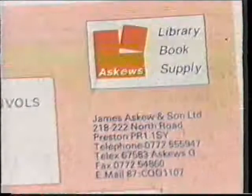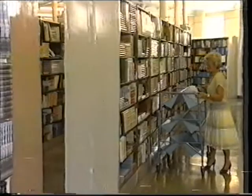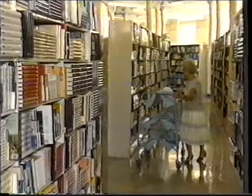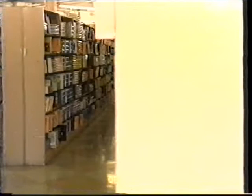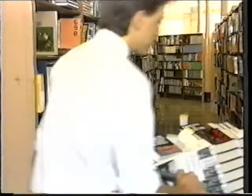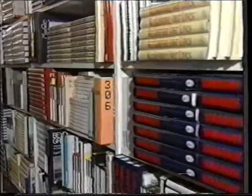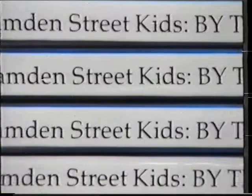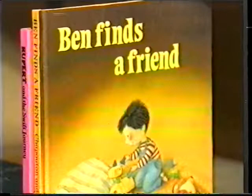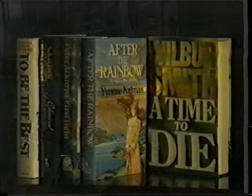From their extensive premises, employing nearly 600 staff, Askew's supplied books to almost all the public libraries in the United Kingdom and many countries throughout the world. Book selection facilities for librarians are on two spacious floors. The adult stockroom contains 350,000 books and the children's stockroom 650,000 books, enabling Askew's to supply a high percentage of orders direct from stock, many of them in Askew's reinforced library editions.